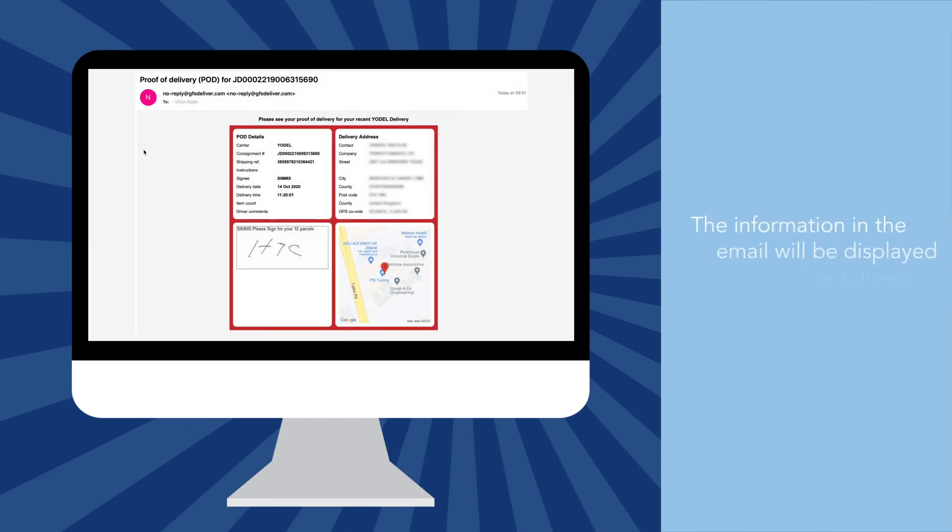Once the POD has been emailed to you, or your customer, the information will be displayed as follows.